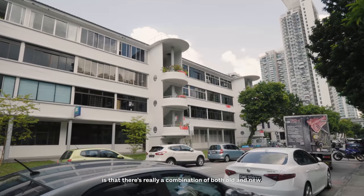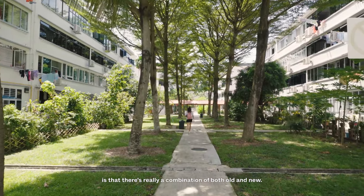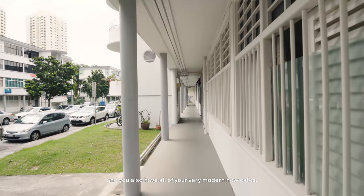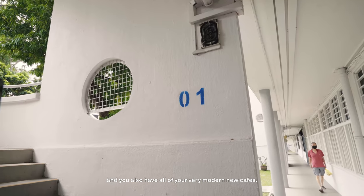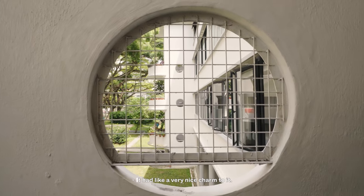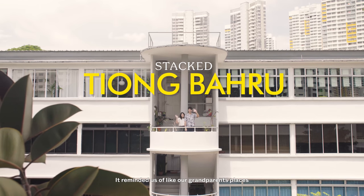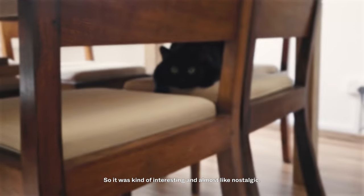What's different about Tiong Baru is that there's really a combination of both old and new. You get the traditional wet market and you also have all of your very modern new cafes. It had a very nice charm to it — it was very local. It reminded us of our grandparents' places, so it was kind of interesting and almost nostalgic.